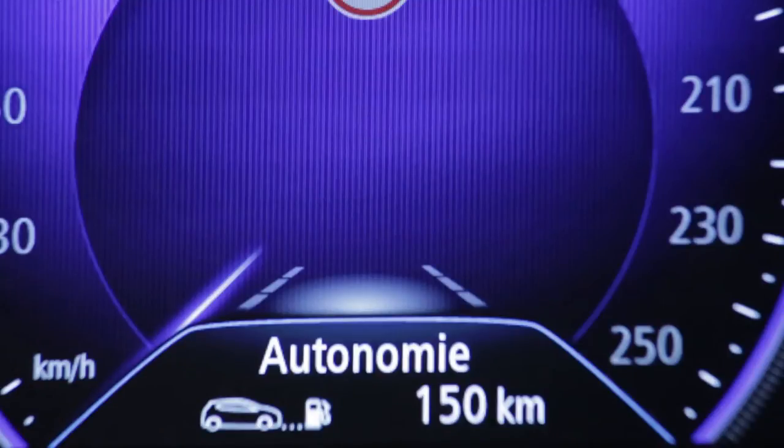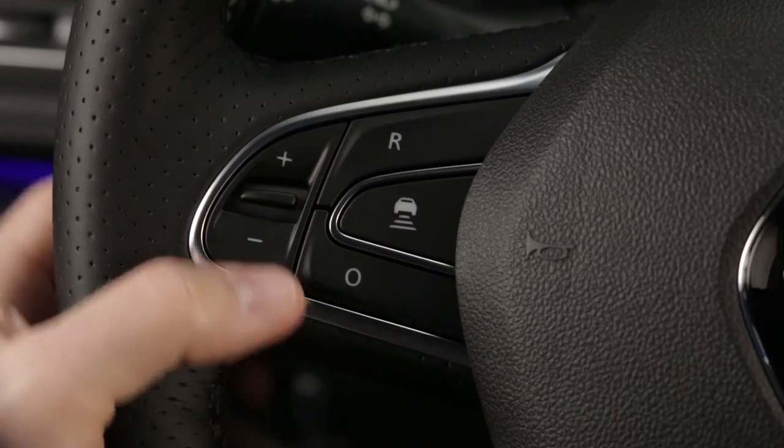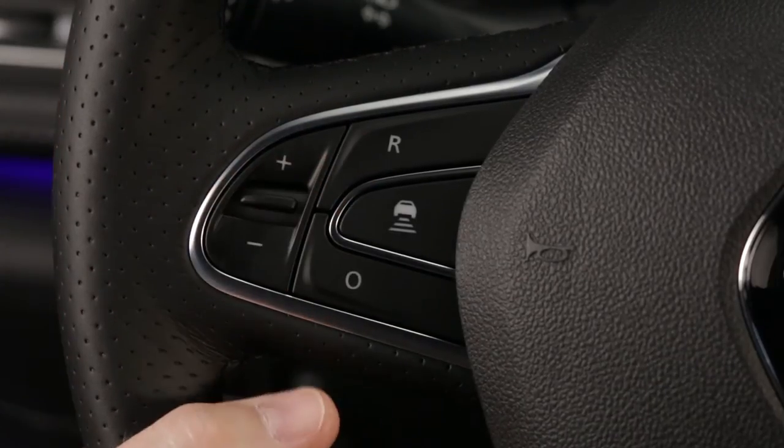Cruise control is a function that allows drivers to stay at a constant speed of their choice. This cruising speed can be varied using the adjustment controls on the steering wheel.